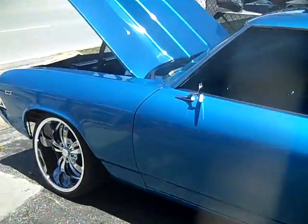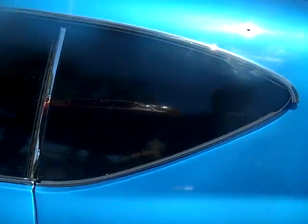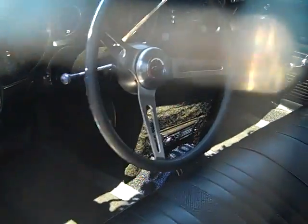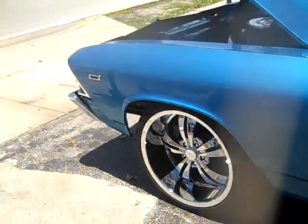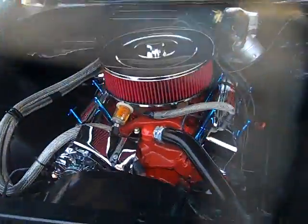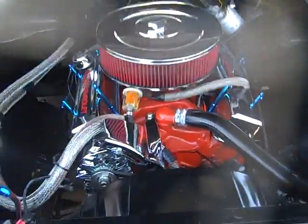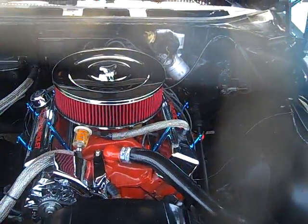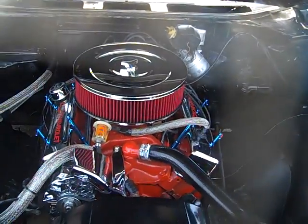1969 Chevelle Malibu for sale or trade — fully restored. Anywhere you look, everything's brand new: seats, the interior is immaculate, paint job is immaculate, engine compartment you can eat off it. Call me right now if you want to purchase this vehicle or if you have something to trade at 954-937-8271. This car runs and drives 100% perfect.